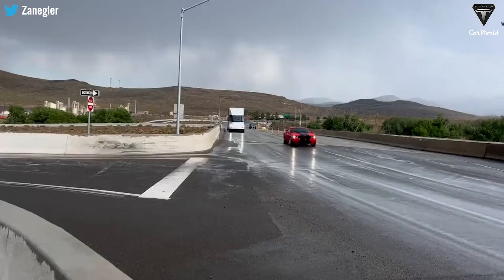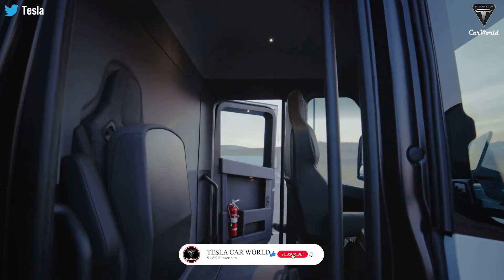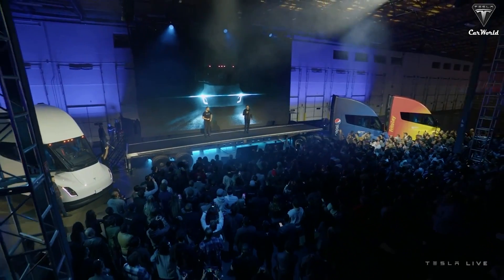The truck's power, towing capabilities, operational efficiency, safety features, and reliability all contribute to its promise. With the Tesla Semi setting new standards, the future of electric trucks appears bright, heralding a transformative era in the transportation industry.